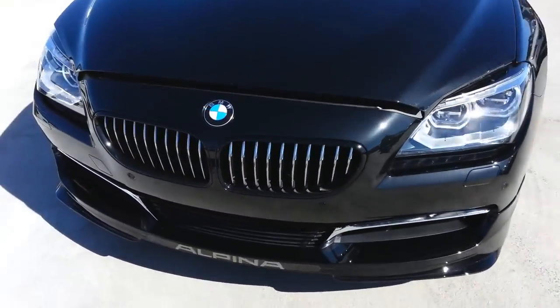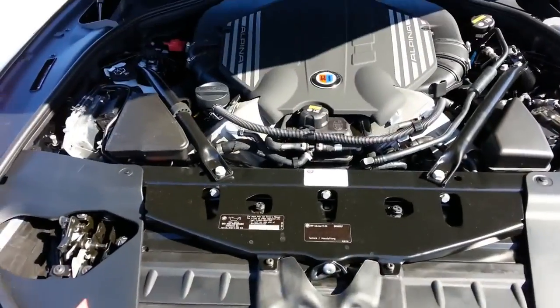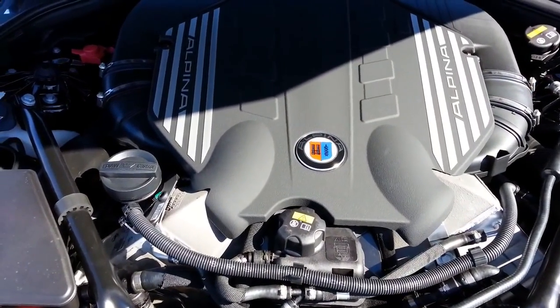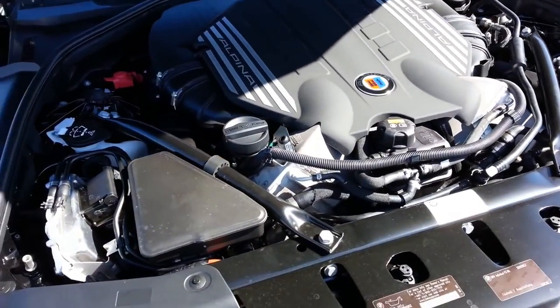Let me show you underneath the hood. Twin Turbo V8, 4.4 liter, 540 horsepower, 540 foot-pounds of torque.